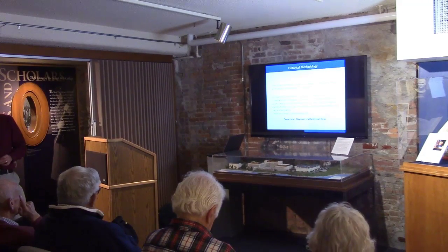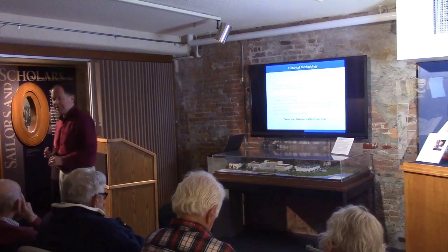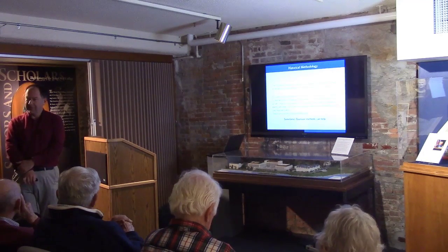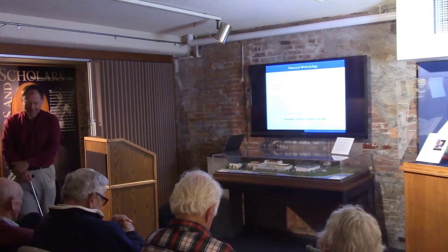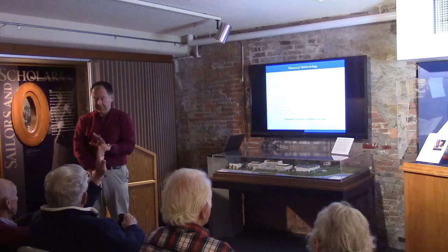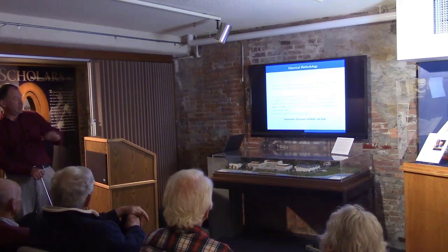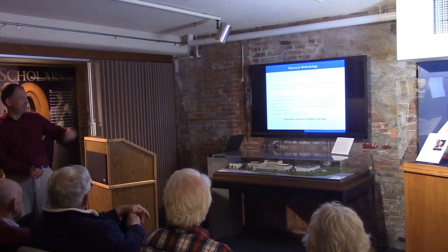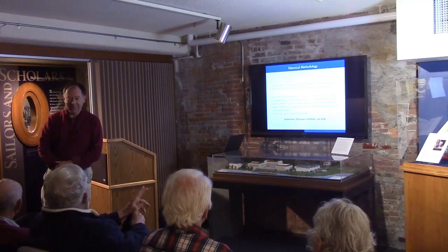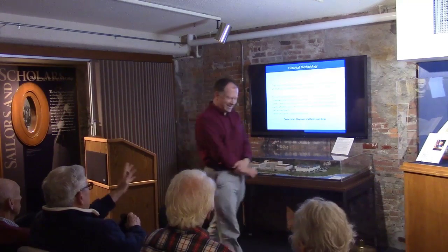My punchline: sometimes Bayesian methods can help — they're an interesting tool in the historian's toolbox. If anybody can think of a really good situation which is tractable in exactly the way I described, do tell me and we can set Jamie to work. Thank you for your attention. I'm happy to answer questions — about Dogger Bank, Jutland, but also as a mathematician I run a bachelor's project on forecast verification and probability scoring, and another on statistical evidence and the law.